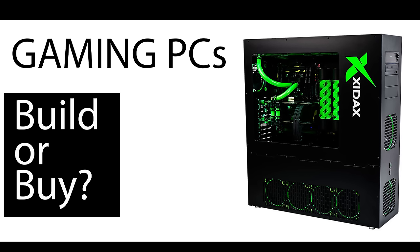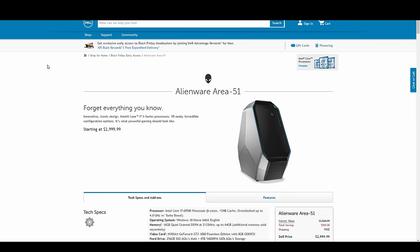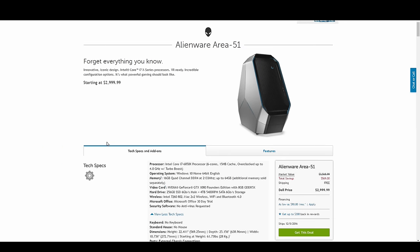The first one I want to look at is the Alienware Area 51. This one isn't really talked about a whole lot, but who doesn't like a good opportunity to criticize Dell and their Alienware series? This Alienware Area 51 has a market value of $3,568. They have a Black Friday deal going on right now which brings it down to $2,999, basically $3,000. With this, you get an i7-6850K, a 6-core hyper-threaded i7 — that is an excellent processor. Windows 10 Home 64-bit, and 16 gigs of DDR4 at 2133, which is a little low for DDR4.